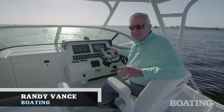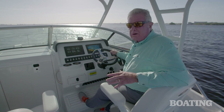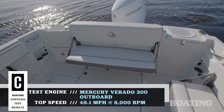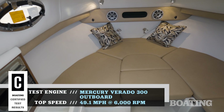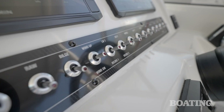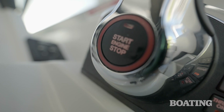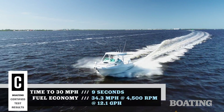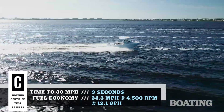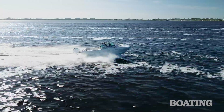Hi, I'm Randy Vance. Today I'm on FinSeeker's brand new 245 walk-around. This is their first walk-around in this storied brand, and we really like it. It's got a large fishing cockpit, a spacious, comfortable cabin that's both air-conditioned and heated, and plenty of amenities on board. It's going to be an ideal boat for fishing the Great Lakes for salmon or going offshore in the northeast for offshore species. I like it for the Gulf of Mexico as well, so step on board and I'll walk you right through it.